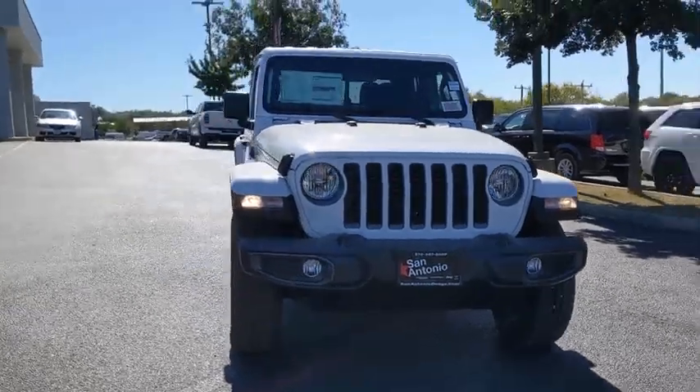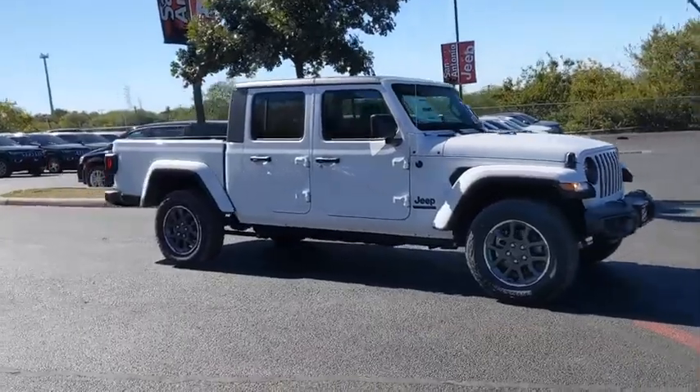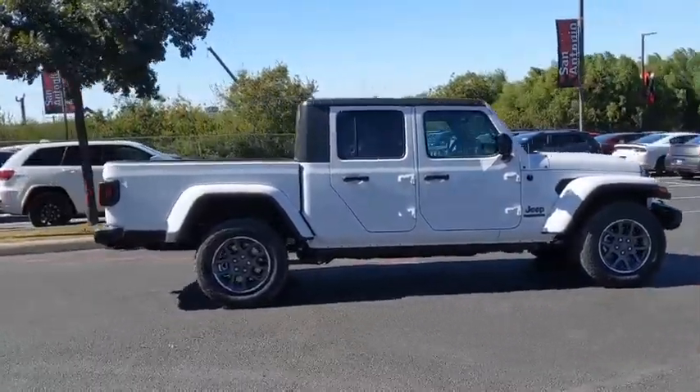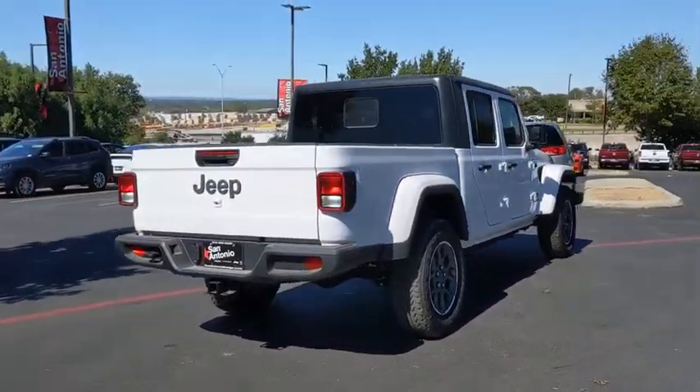You are going to love the 2021 Jeep Gladiator. The Jeep Gladiator is just the off-road truck that Jeep fans have been waiting on. Enjoy the functionality of a truck while retaining the off-road capability. You'll fall in love with this Jeep Gladiator.